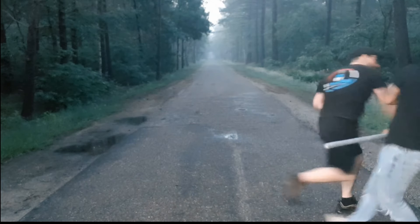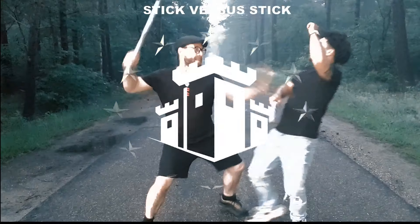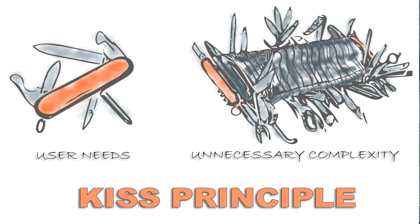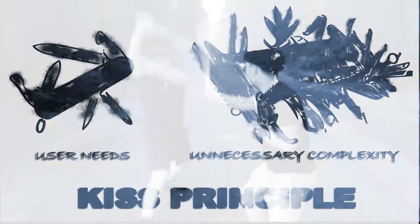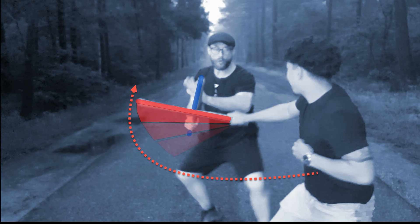In this video I demonstrate two battle techniques against blunt weapon attacks. Battle techniques are considered concrete answers to specific attacks and follow the holy kiss principle. We show one answer against a downward strike and one for an outward strike.